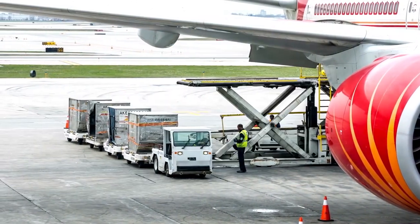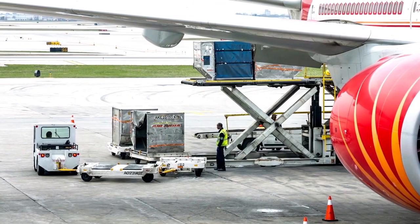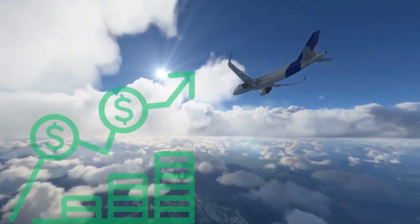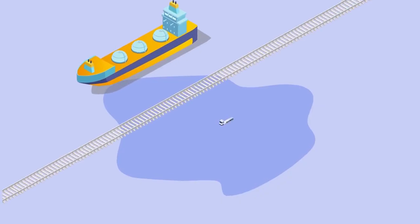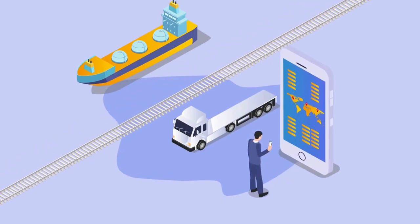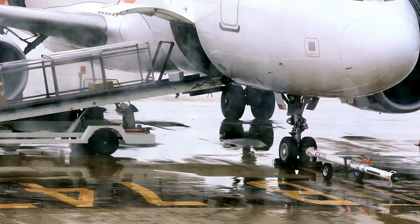The easiest way to transport perishable items is by air. However, it has its own limitations. Air cargo transport is expensive when compared with road, rail or sea transport, and for this reason, it may not be economically viable to transport a large volume of cargo by air.